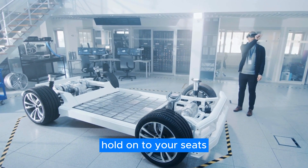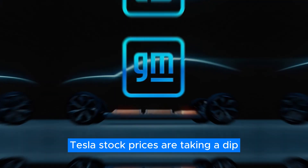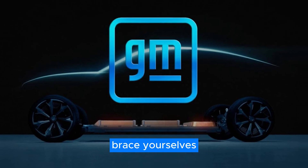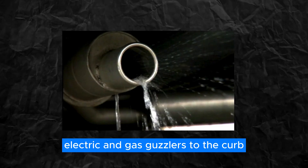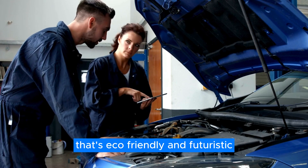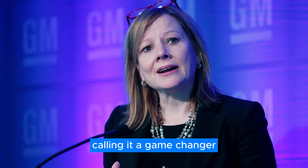Hey car buffs, hold on to your seats. Something big is shaking up the automotive world. Tesla's stock prices are taking a dip while GM is making waves with their latest announcement. Brace yourselves for the unveiling of GM's groundbreaking zero-emission engine, ready to kick traditional electric and gas guzzlers to the curb. Picture this: a whole new way of powering cars that's eco-friendly and futuristic. GM's CEO is shouting it from the rooftops, calling it a game-changer.